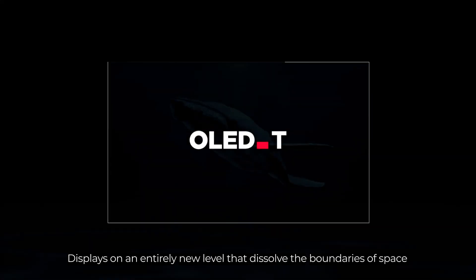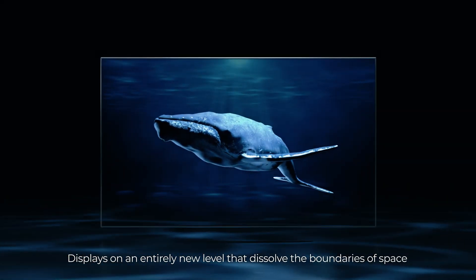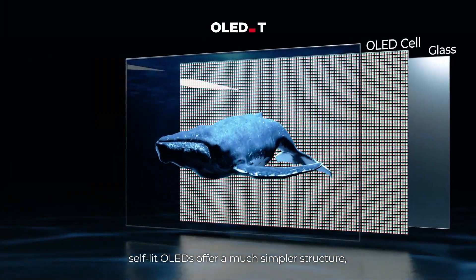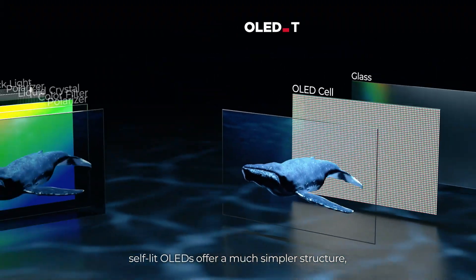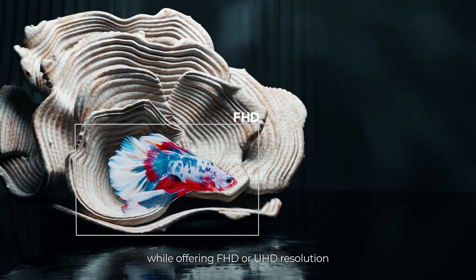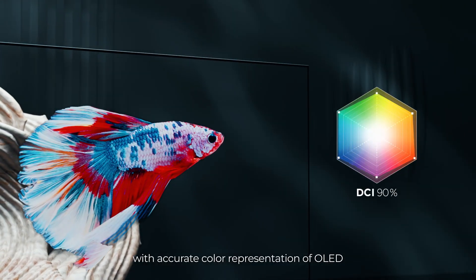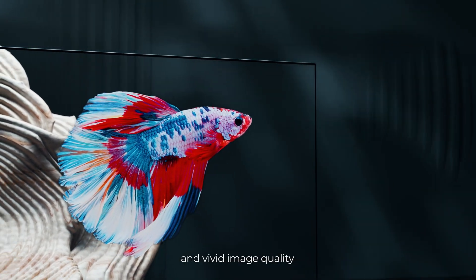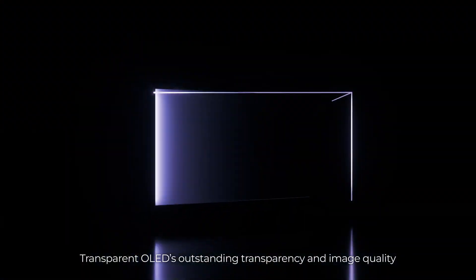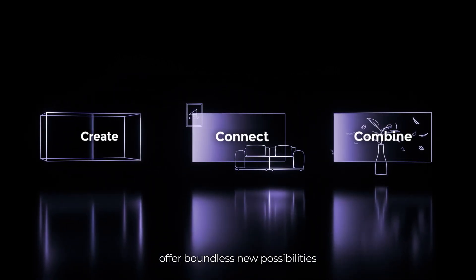Displays on an entirely new level that dissolve the boundaries of space. Compared to conventional transparent LCDs, self-lit OLEDs offer a much simpler structure allowing for maximum transparency while offering FHD or UHD resolution with accurate color representation of OLED and vivid image quality. Transparent OLED's outstanding transparency and image quality offer boundless new possibilities.